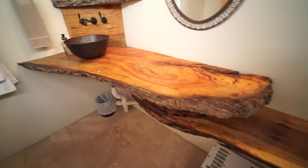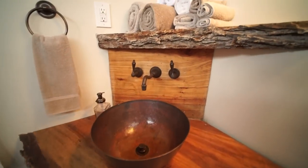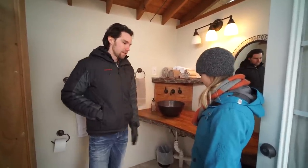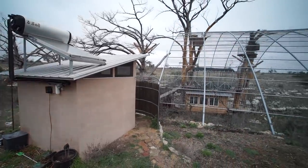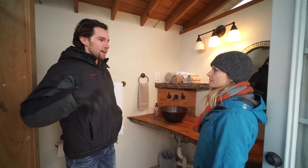I noticed you have a lot of live edge going on. Yeah, we just like to leave things as close to nature as intended. This is just a local pecan countertop that we did, and we left the live edge on there because it's kind of nice. Nature has a lot of chaotic beauty to it. And this is the only part of the treehouse that's not in a tree, correct? Correct. We have the plumbing, so that's probably one of the main reasons why. We did that on the ground so we can leave the treehouse really beautiful.